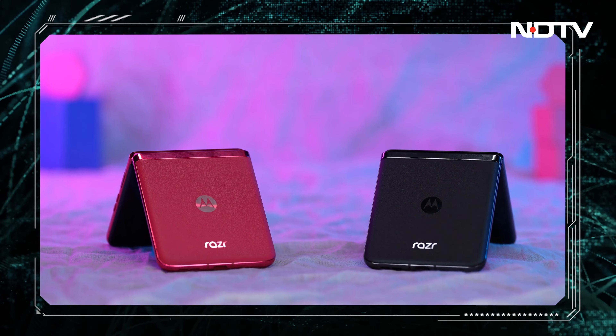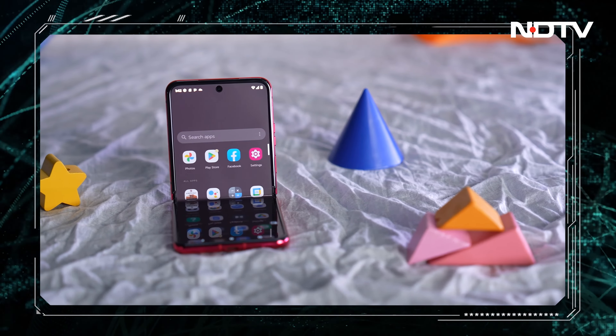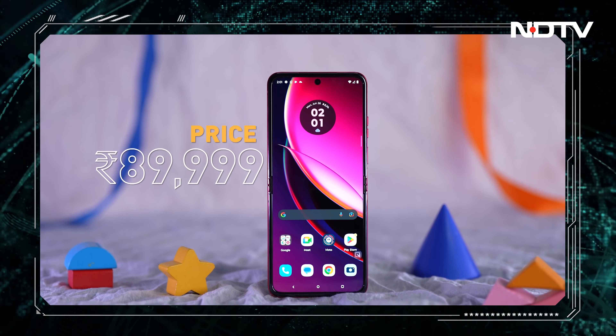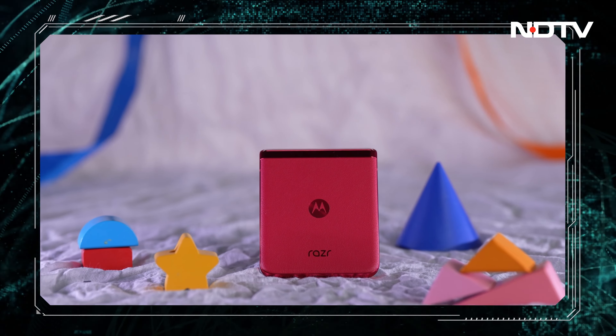Moto has capitalized on the form factor, giving users the option to use the phone at any angle. This flexible piece of technology can do it all. Priced at ₹89,999, the Moto Razr 40 Ultra puts itself high up on the ladder in the flip phone segment, and it is bound to pique the interest of those who have been itching to get a flip phone.